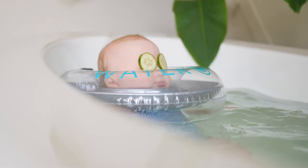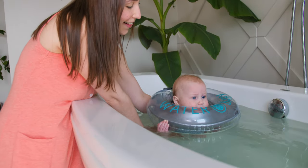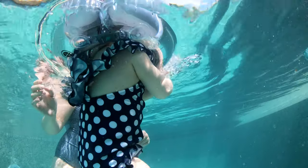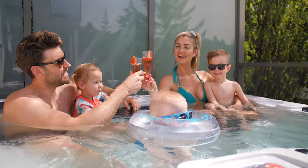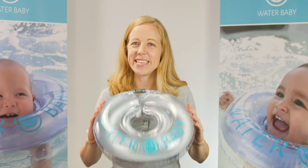And the best thing about Water Baby? It will last as your baby grows from 2 to 18 months, or 12 to 29 pounds. Whether you're in the tub or at the pool, the Water Baby Floaty will allow you and your baby to make the most of swim time together. Bring some fun and safety to bath and swim time by ordering your Water Baby today.